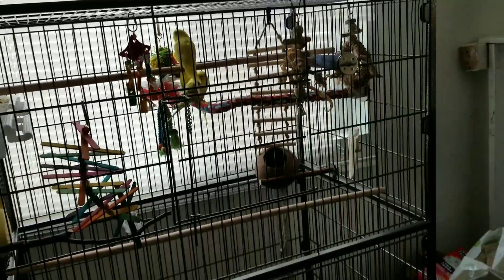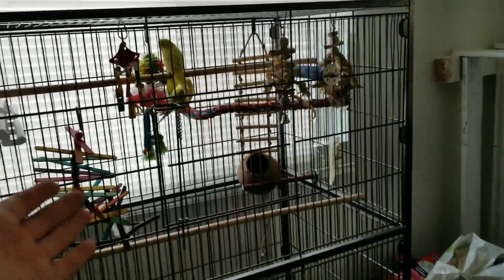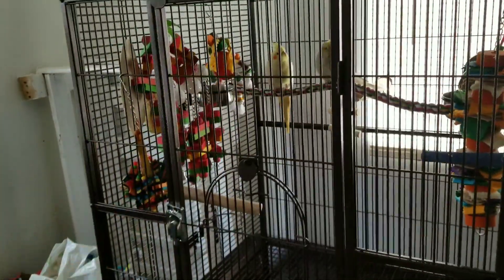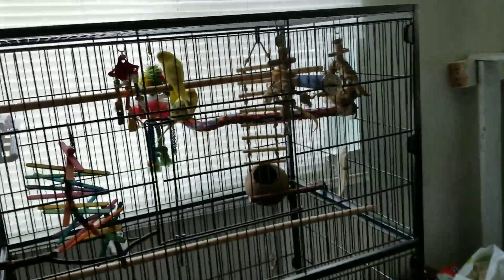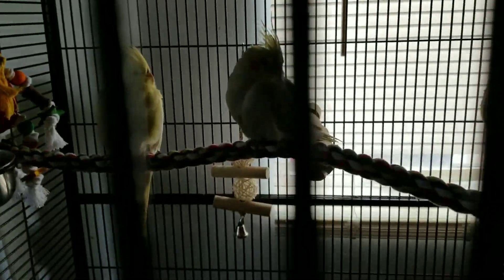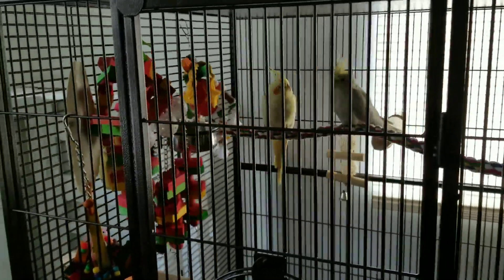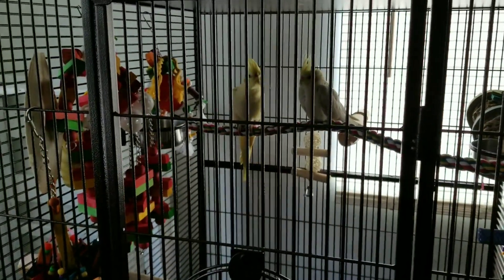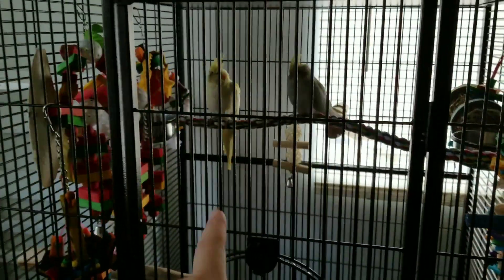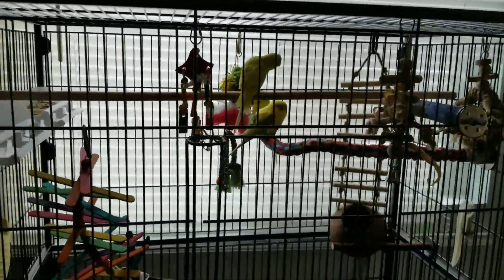Petco and PetSmart told me they need more budgie, parakeet, and cockatiel breeders. So I got some — these cockatiels I actually got from a breeder here where I live. They're not really tame because they're a breeding pair. I'm not sure which is male or female, so I'll show you guys a close-up so you can tell me, because I don't know a lot about cockatiels. I do know a lot about parakeets though, since I've raised them before.